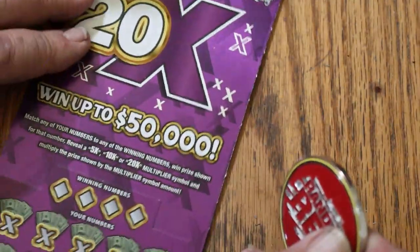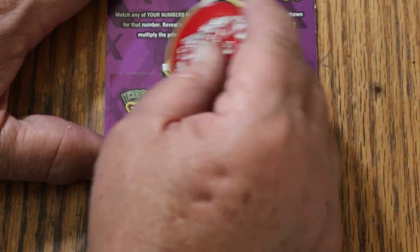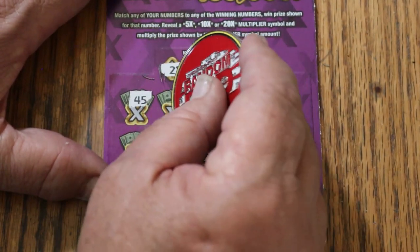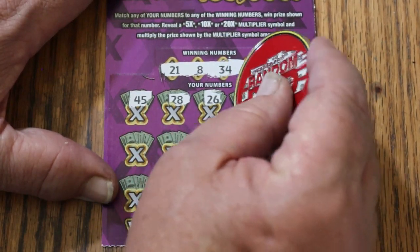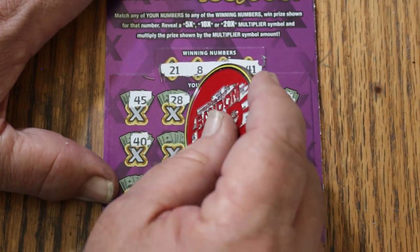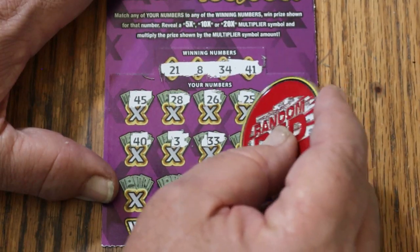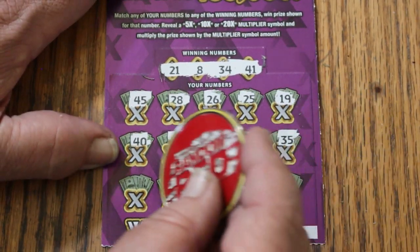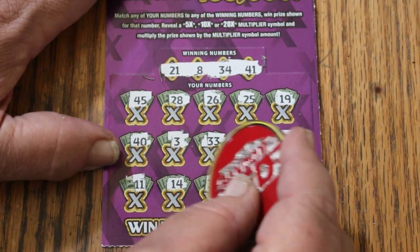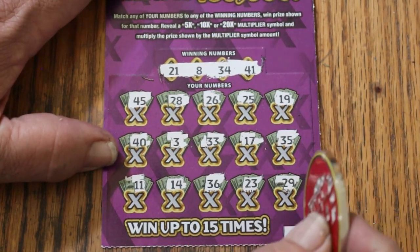Alrighty. Ticket number 42. Numbers: 21, LV's 8, 34, and 41, 45, 28, 26, 25, 19, 40, 3, 33, 17, 35, 11, 14, 36, 23, 29 in the corner.